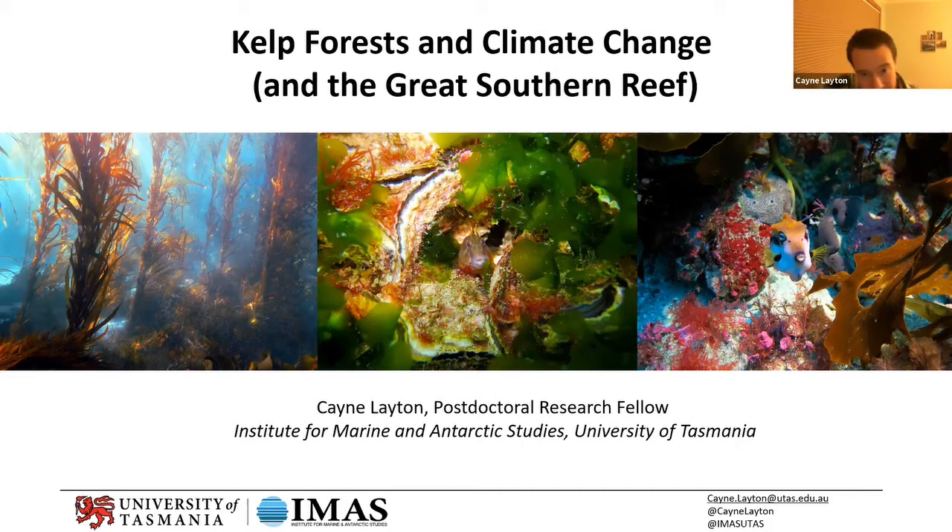That middle photo — it's a little hard to see on a small screen — but there's a little fish just poking his head out there, and that's a Tasmanian blenny, which really only occurs in southern Tasmania.